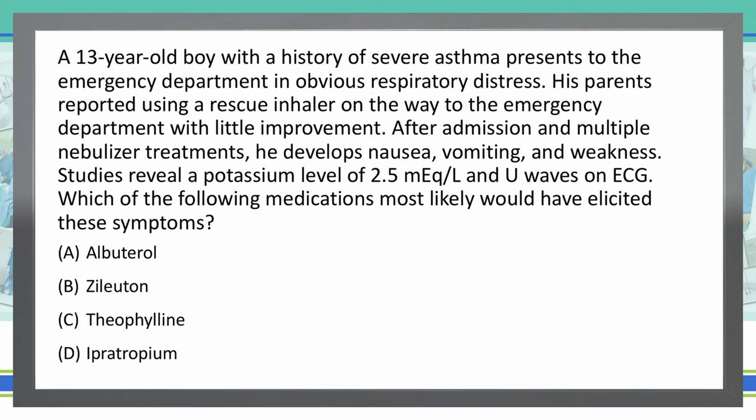Read the question again, take a look at the answer choices, come up with your answer, and write it in the box below.